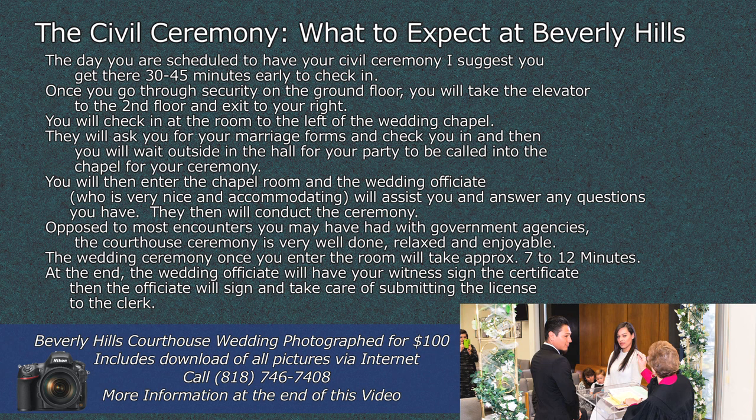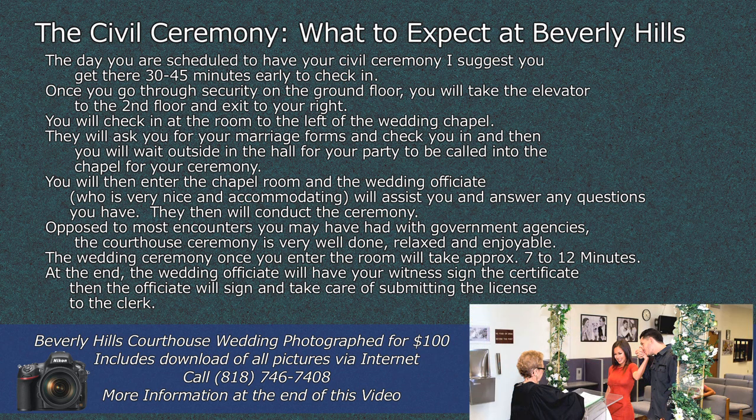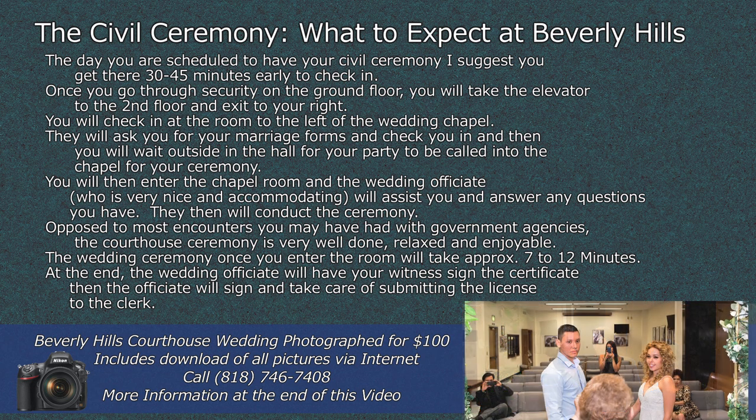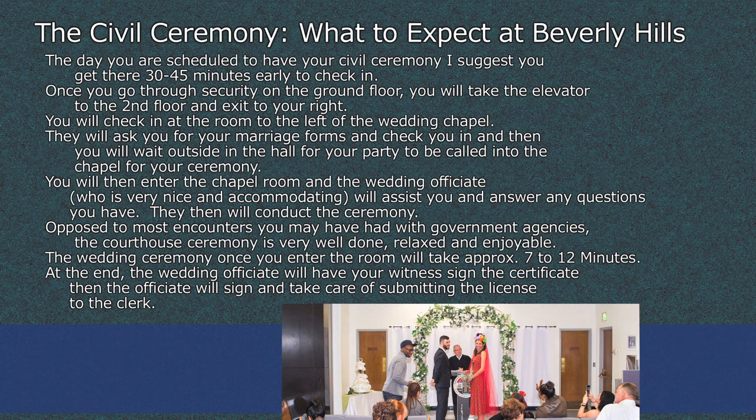The civil ceremony — what to expect at Beverly Hills. The day you are scheduled to have your civil ceremony, I suggest you get there 30 to 45 minutes early to check in. Once you go through security on the ground floor, take the elevator to the second floor and exit to your right. Check in at the room to the left of the wedding chapel. They will ask for your marriage forms, check you in, and then you will wait in the hall for your party to be called into the chapel. You will enter the chapel and the wedding officiant — who is very nice and accommodating — will assist you and answer any questions. They will conduct the ceremony, which is relaxed and enjoyable. The ceremony, once you enter the room, will take approximately 7 to 12 minutes. At the end, the officiant will have your witness sign the certificate if it's a public marriage, then sign and submit the license to the clerk.